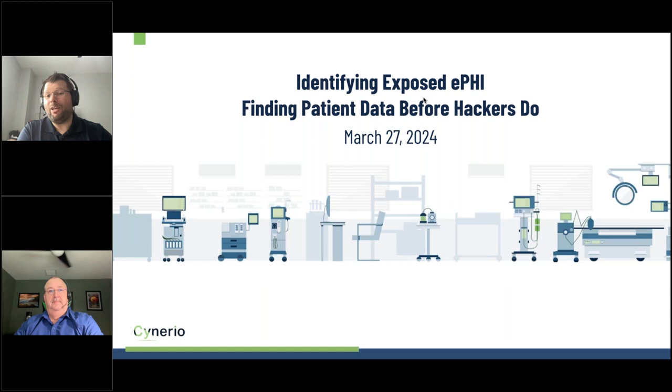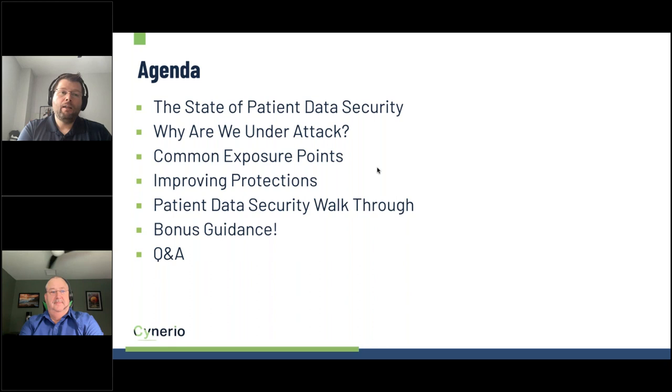Thank you, Linda. Today we're going to talk about identifying exposed ePHI and, most importantly, finding patient data before the hackers do. With me is Tim Bloomer, our Director of Sales Engineering, who will walk through our product later and answer questions. I'm Chad Holmes, Security Evangelist at Scenario. This is my 12th webinar with Tech Nation Webinar Wednesday, and I'd love any feedback on how we can improve.